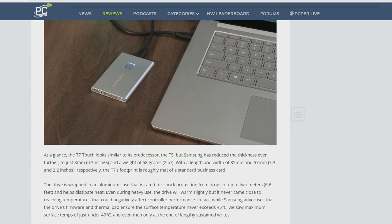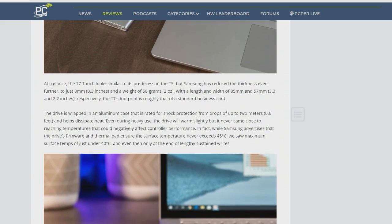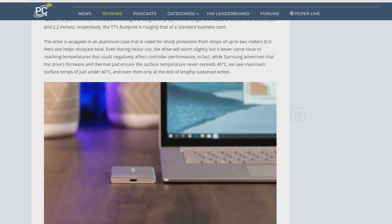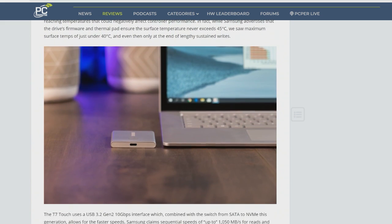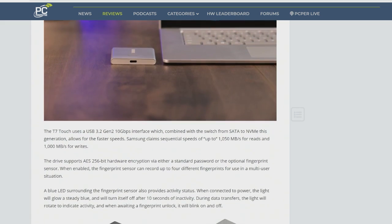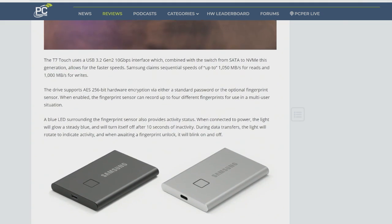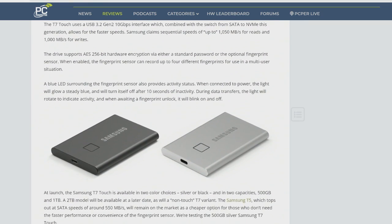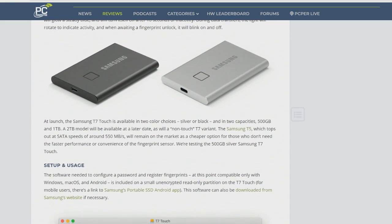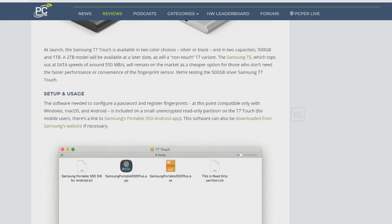It's this little device. By today's standards, it looks like a portable battery charger. It's a little aluminum enclosure, a little bit bigger in profile — the footprint is a little bit larger than a credit card, and it's the thickness of seven or eight credit cards stacked on top of each other. It operates at the latest USB 3.2 Gen 2 interface, 10 gigabit.